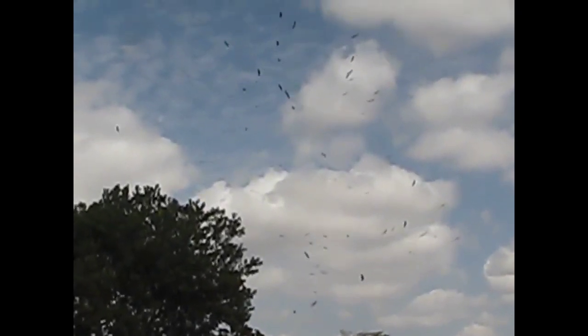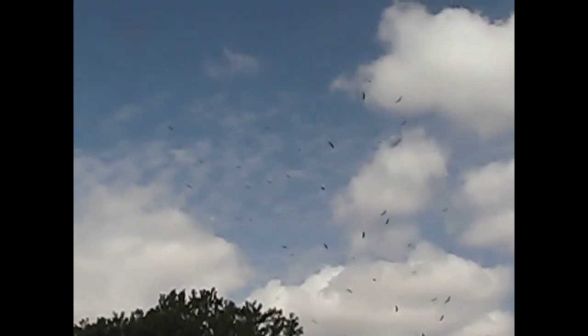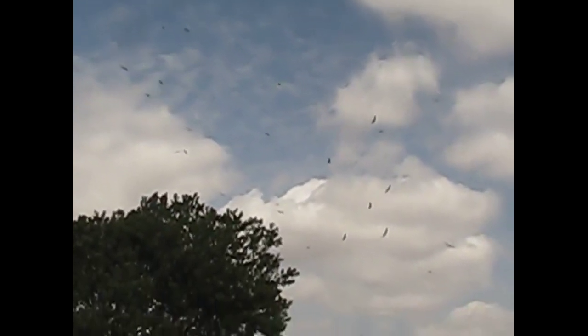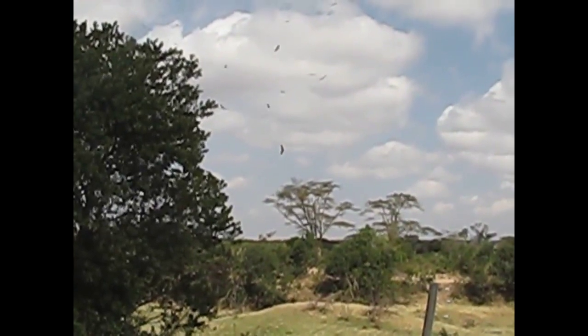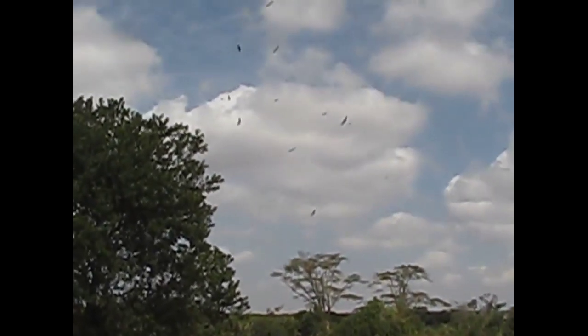I don't know if you can see these, but this is a kettle of probably a hundred vultures just circling up in the sky, all coming up from this one tree. They're here because there was a buffalo killed by lions last night — I heard the lions roaring basically all night.